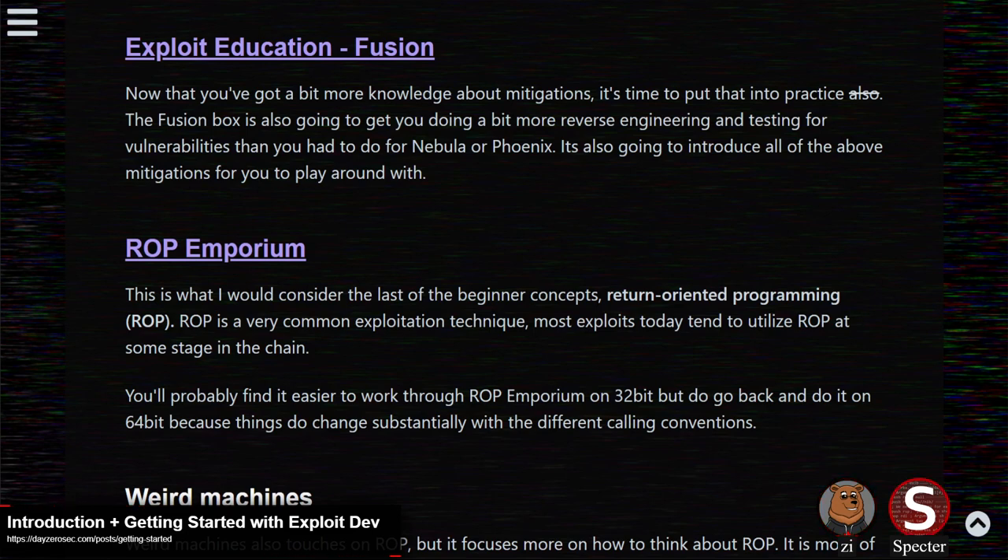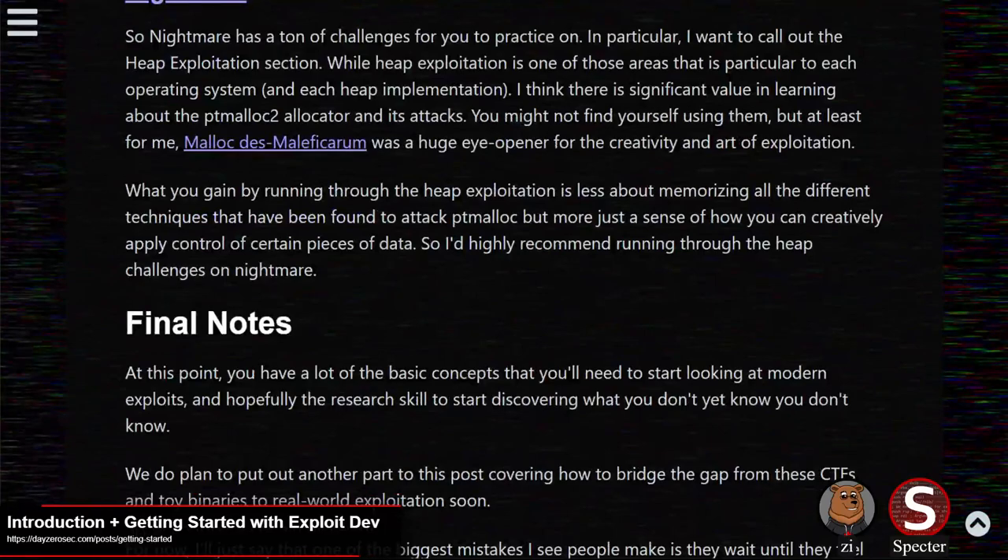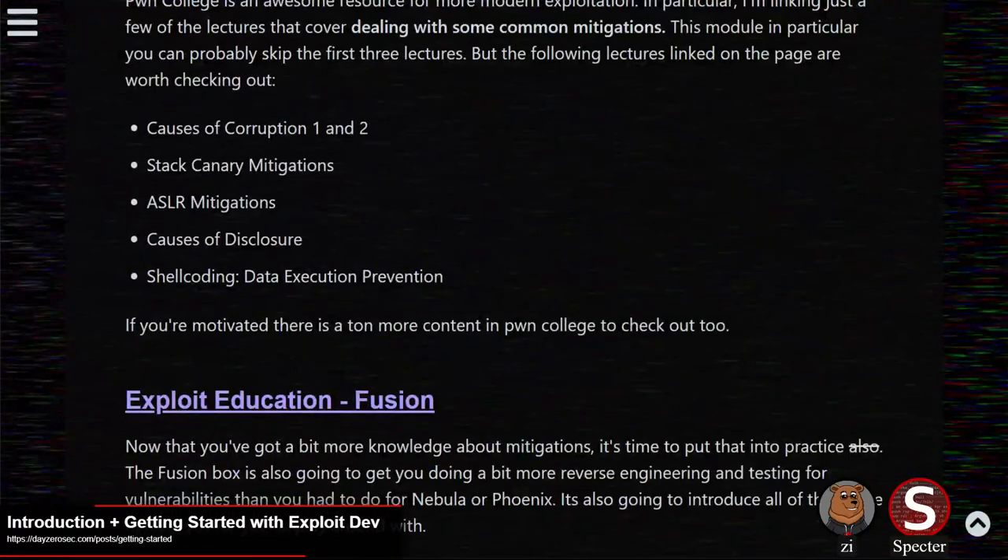Bridging that gap is challenging, so it'll definitely be worth doing another piece of content on that at some later point. We do plan to follow this up with something about making that jump between doing CTF or toy binaries and moving to more real-world exploitation, but figured we'd start with the basics. So anybody out there who's been looking to get into exploit development and wasn't really sure where to start — take a look at Z's blog post. It'll be in the description of the video.